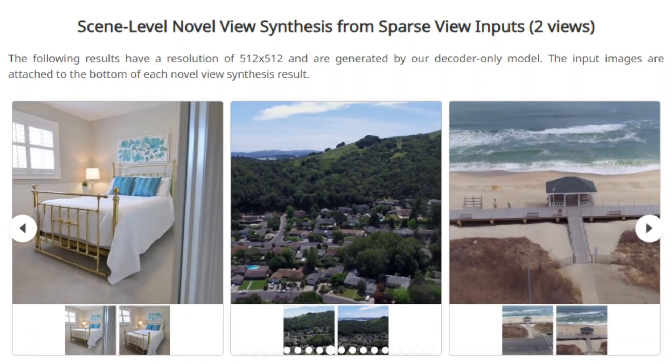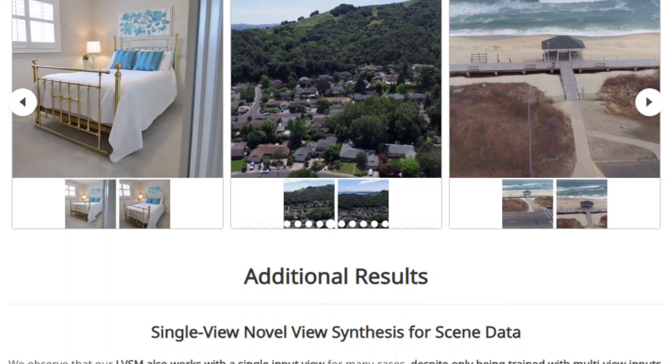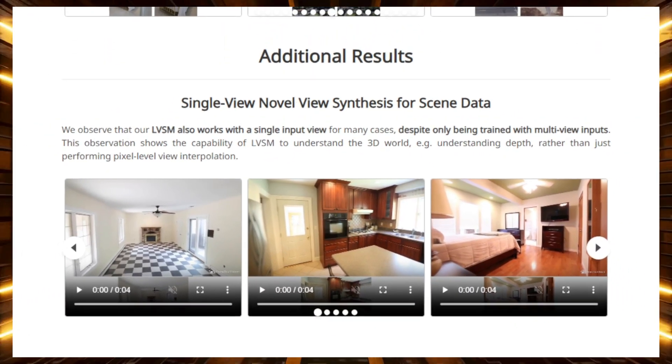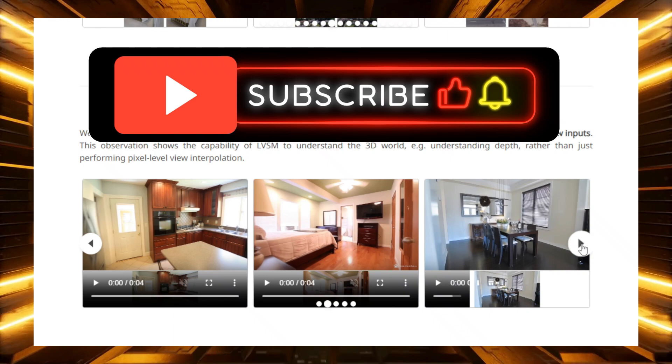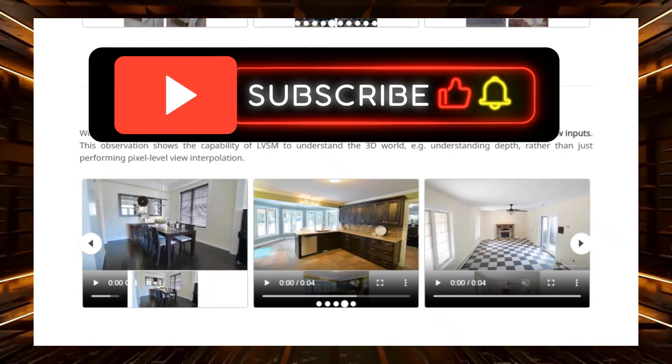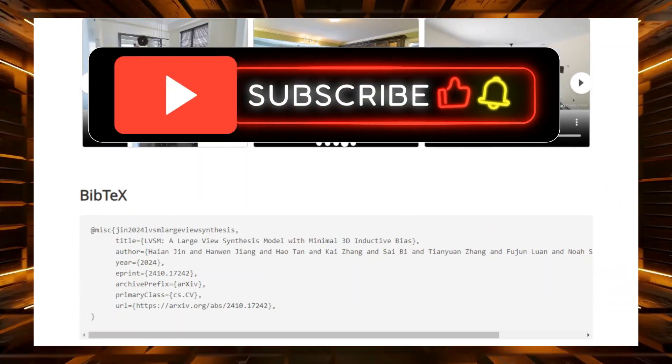And there you have it — a glimpse into the future of AI through these incredible research papers. Which one blew your mind the most? Let me know your thoughts in the comments below. Don't forget to hit that like button and subscribe to the channel for more exciting explorations into the world of artificial intelligence. Until next time, keep innovating and stay curious.